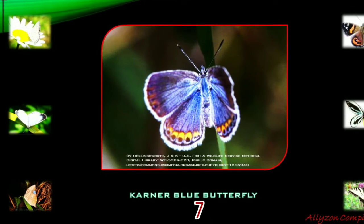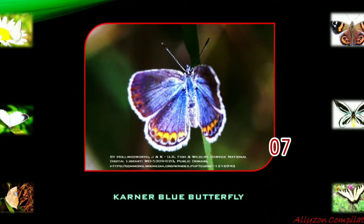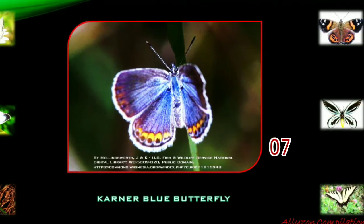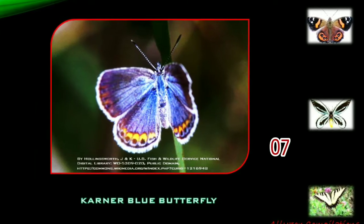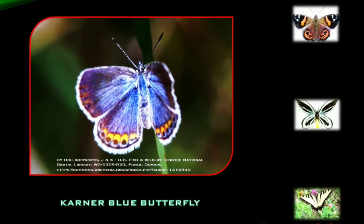The Karner blue butterfly is a subspecies of small blue butterfly found in some Great Lakes states, in New Jersey, New York, and southern New Hampshire, where it was the official state butterfly. This butterfly, whose life cycle depends on the wild blue lupine flower, was classified as an endangered species in the United States in 1992.